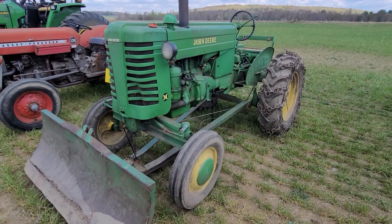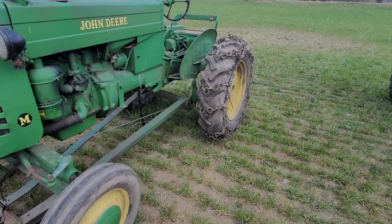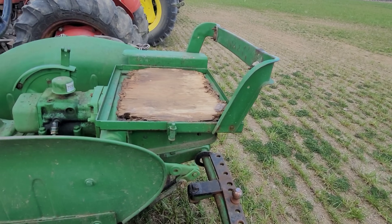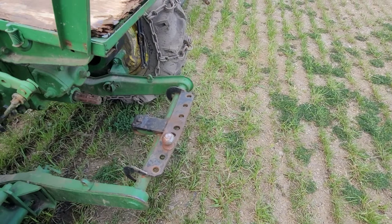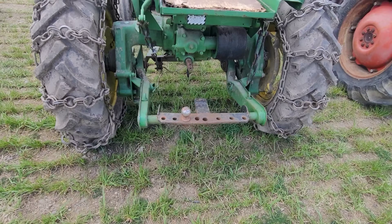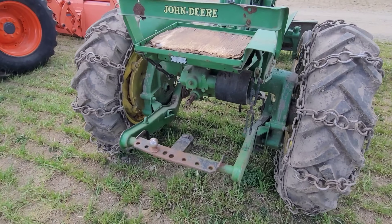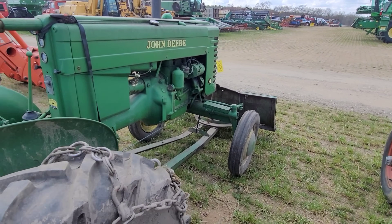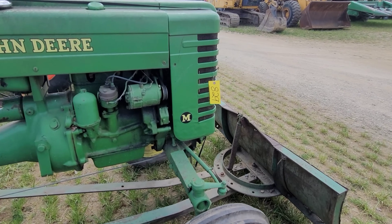Something more for you greenies to nibble on — a John Deere M. Not much doubt what they were using it for. Chains and a piece of slivery plywood for a seat. Not much to it — other than plowing snow, I don't know what you really do with it. Item 829.